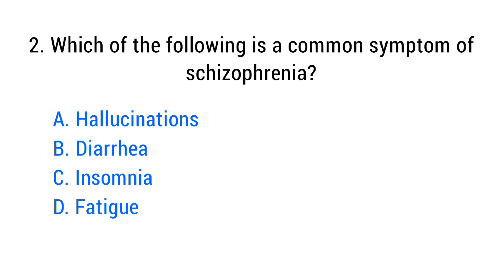Question number two. Which of the following is a common symptom of schizophrenia? The right answer is option A: Hallucinations.